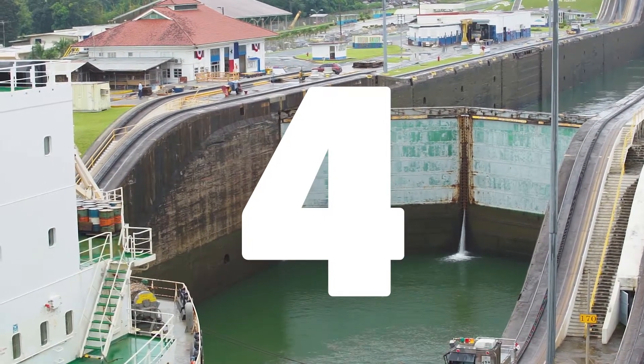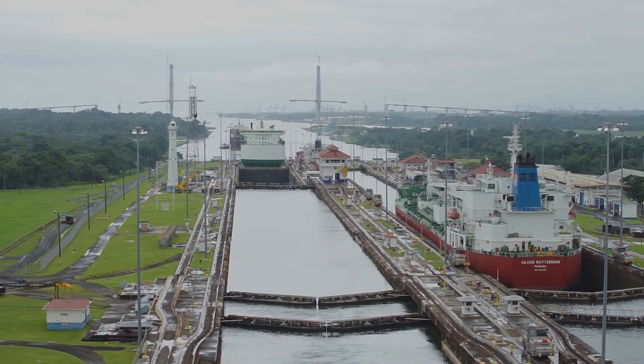The way that water moves from one section to the next is that it comes down from the Chagres River into Gatun Lake, and then through gravity it's pulled down into each lock stage via two culverts. And 26 million gallons of water will be in each of those chambers at any one time.